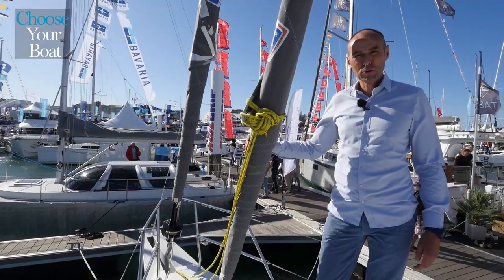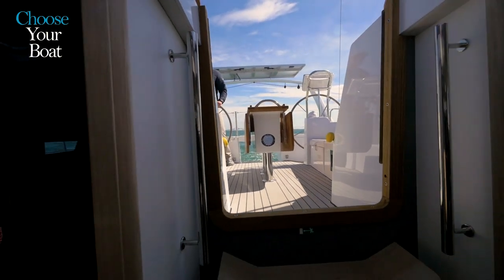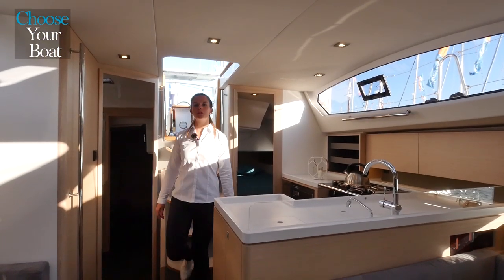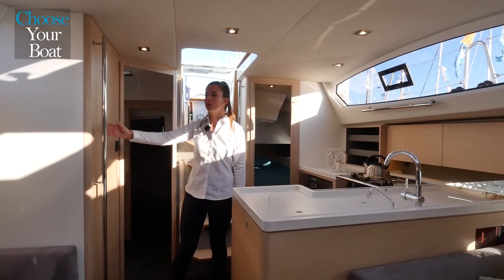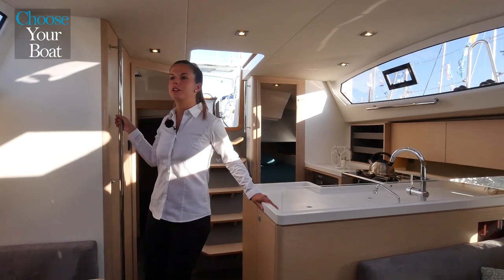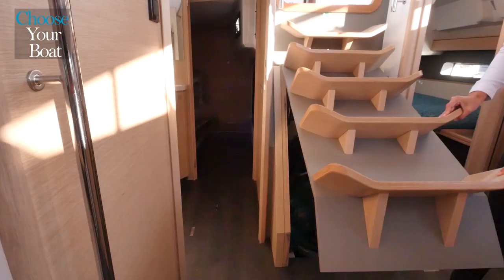This makes for a sail configuration that can adapt to all types of weather conditions. Let's have a look inside the Allure 40.9, a boat designed to be modern, elegant and seaworthy. A seaworthy boat is, above all, a boat with many easy-to-reach handrails, so that crew and passengers can easily hang on.